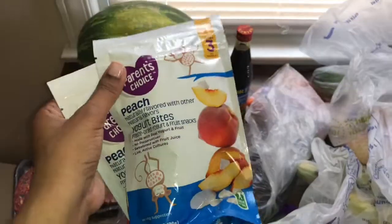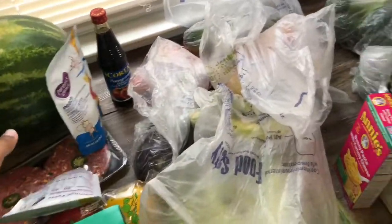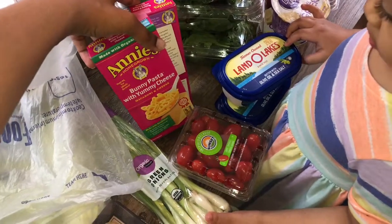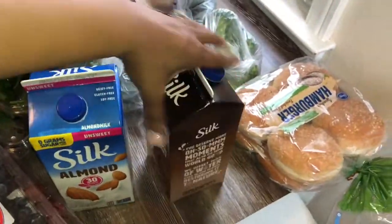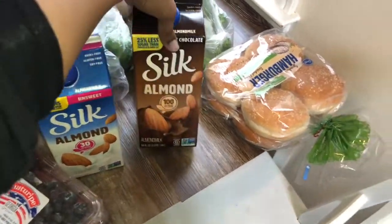These are Soleil's favorite little snacks — we just got the peach one. And Omar wants to show you guys the Annie's organic mac and cheese. We also got the Silk almond milk, unsweetened, and also the dark chocolate almond milk.